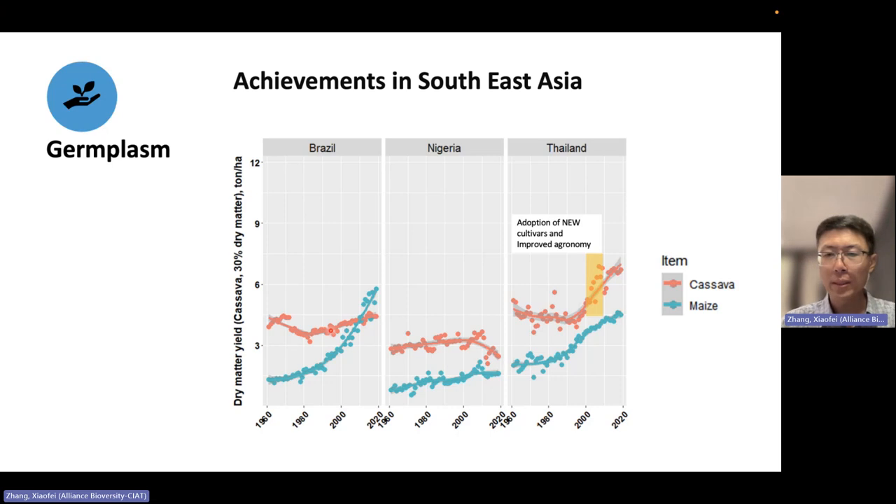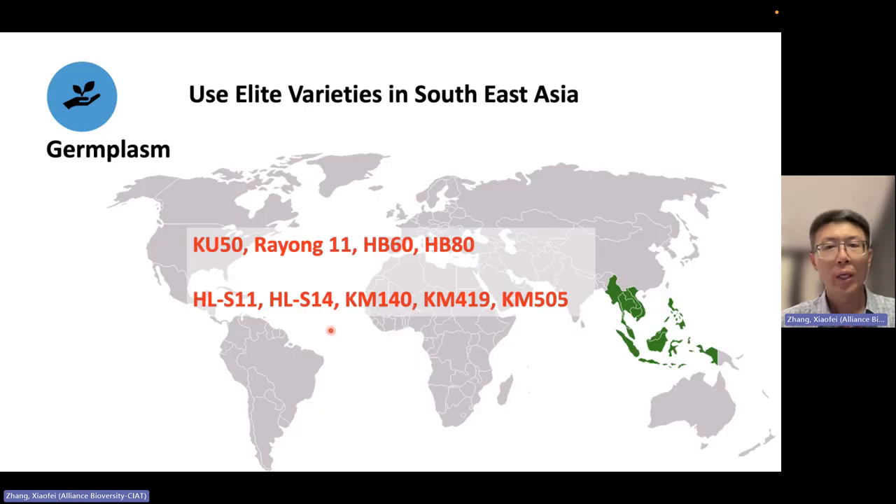Since there are advanced elite varieties available, these elite varieties can be used as the baseline for breeding integration — to integrate CMD resistance into the elite varieties in Southeast Asia. All these varieties are in the crossing nursery, and we're going to use them for new variety development.